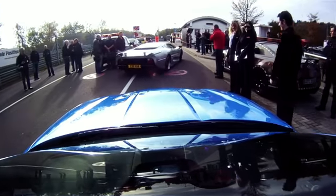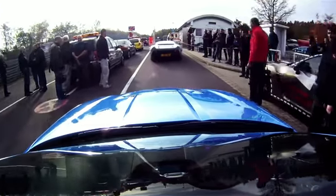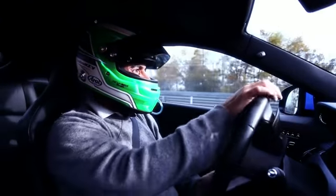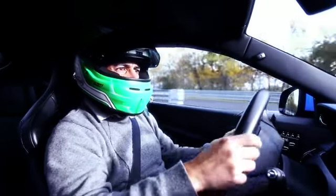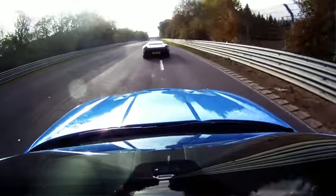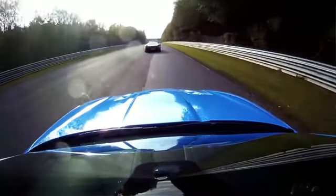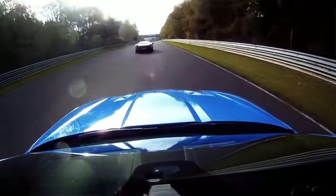Look at the back of that car. Unbelievable stuff. It's just enormous. Absolutely enormous. Big thanks to John Law and Justin Law, who lent the car for these purposes. It's pretty special stuff.